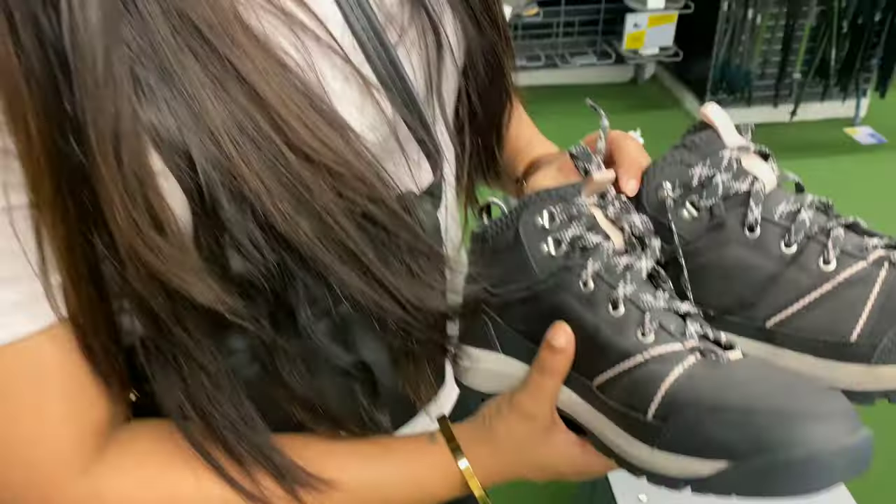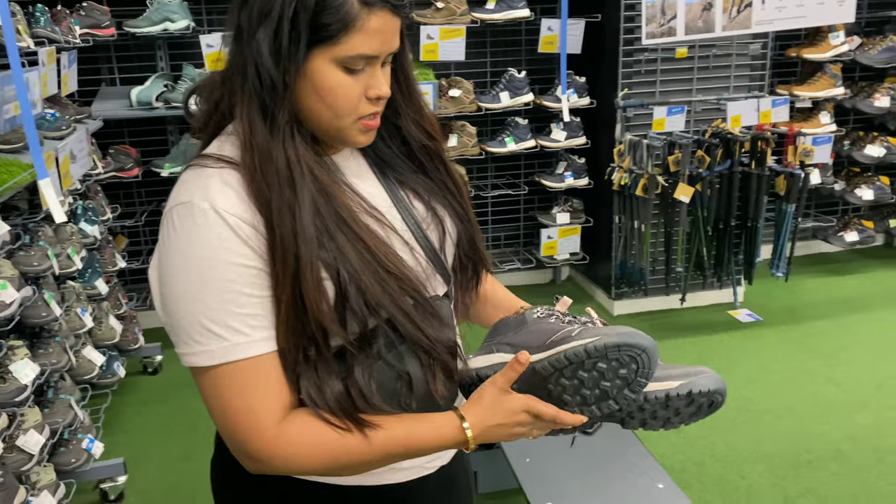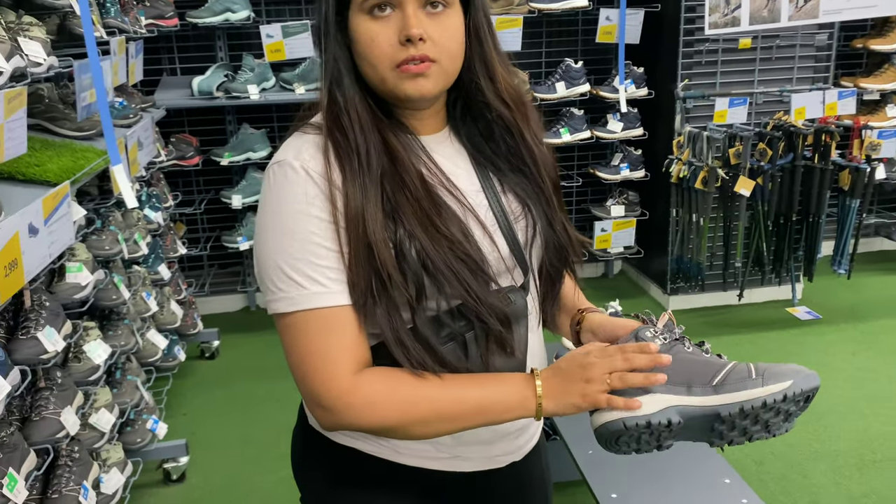It feels comfortable while walking, and it's high ankle also, so it gives you good support.